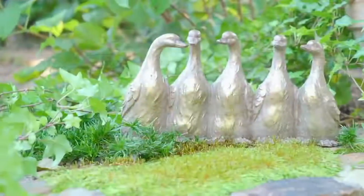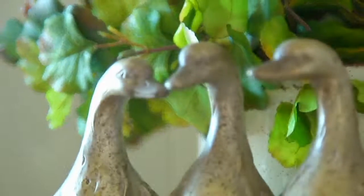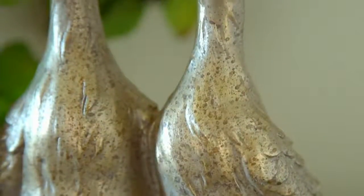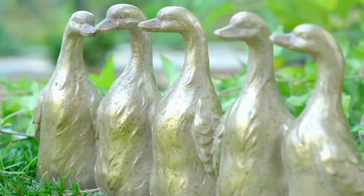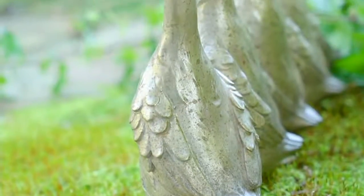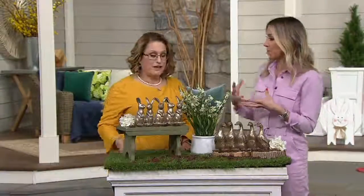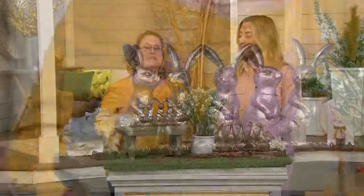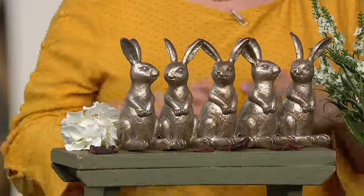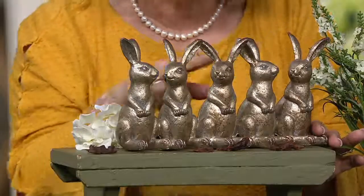So let's kick it off with something stinkin' adorable — a little bit more sophisticated too. These fluffle of bunnies or brace of ducks, also known as our garden statuary animal friends, are gorgeous. I'm taking a leap of faith calling a group of bunnies a fluffle and a group of ducks a brace — that's what my bosses tell me. One way or another, they're adorable. Here are our bunnies, our fluffle of bunnies.